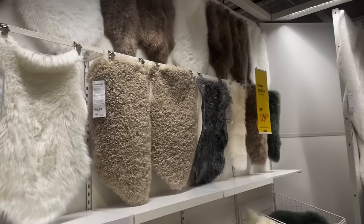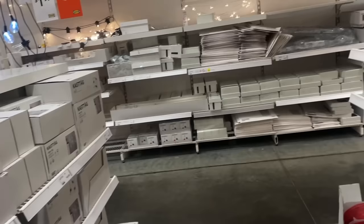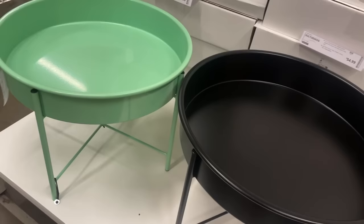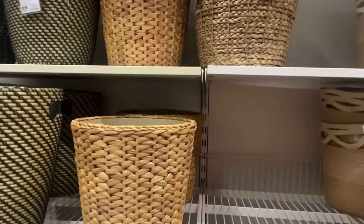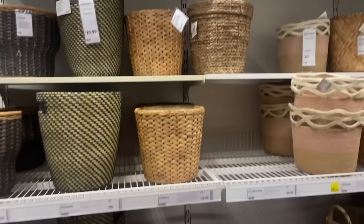Again with the fur - my wheels are spinning for this but maybe another time. I think these are fire pits, they're very cute - I missed them this summer. These baskets are really cute but I think we could find a better deal at Home Goods, honestly. There are a lot of good prices at IKEA but sometimes they're a little more than I think they should be.